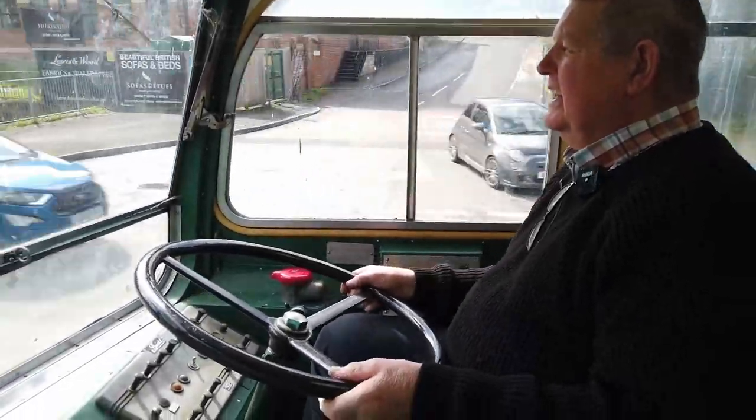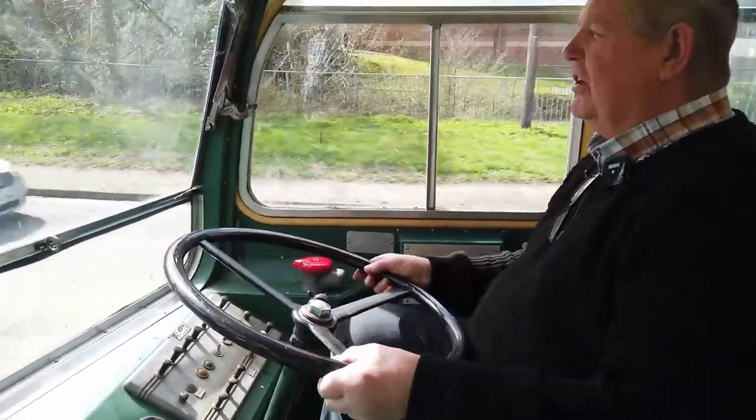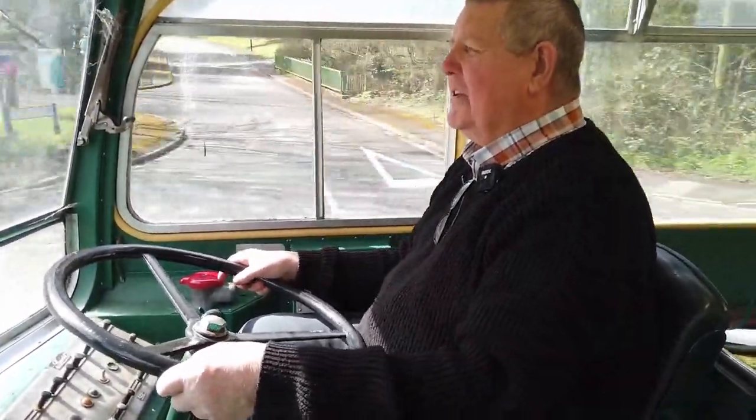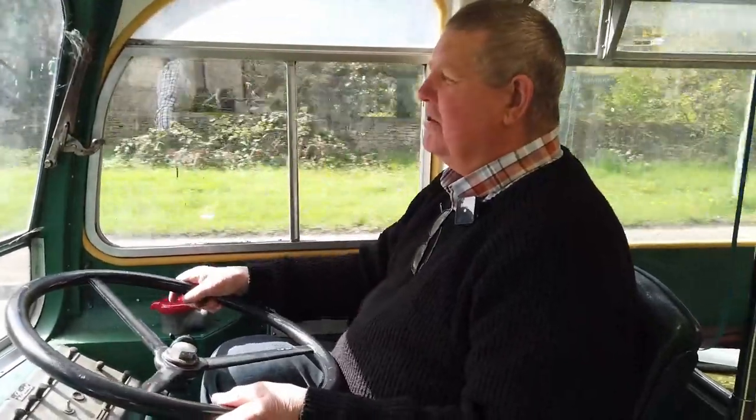Is it comfortable to drive? Not for someone tall like me, no. You need shorter legs, really. You've got to lift your legs up to try and get them on the pedals, because I'm too long in the leg.